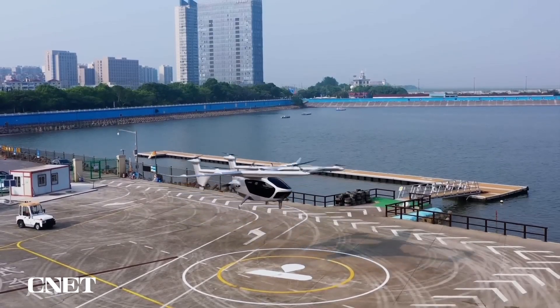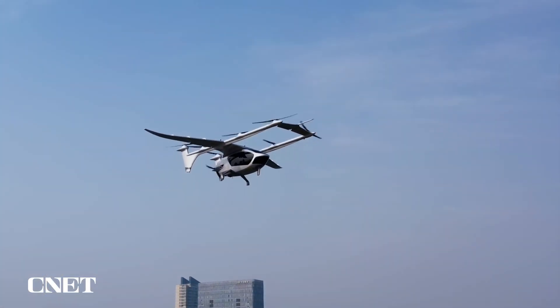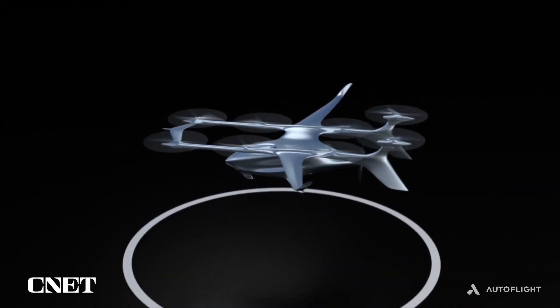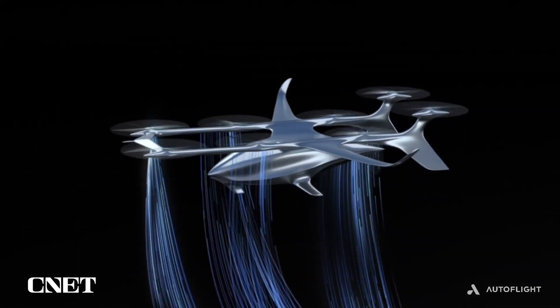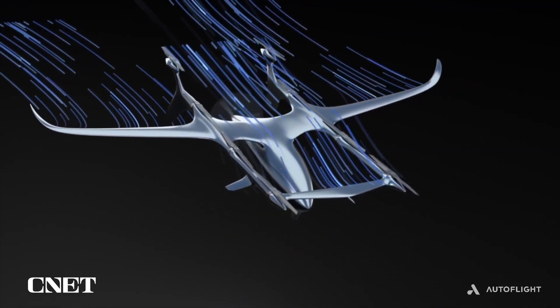Henning told me Autoflight has completed more than 200 test flights. The Prosperity One is designed to be what's known as a lift-and-cruise eVTOL. That means during takeoff and landing it relies on rotors that provide lift, but during flight it operates as a fixed-wing aircraft.